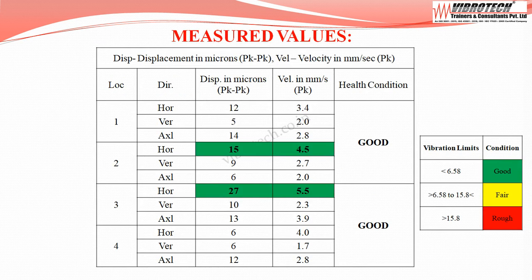The vibration values are maximum at motor drive end horizontal — velocity up to 4.5 mm/s peak with displacement of 15 microns peak-to-peak — and at pump drive end horizontal — velocity up to 5.5 mm/s peak with displacement of 27 microns peak-to-peak. The equipment falls under the good category.